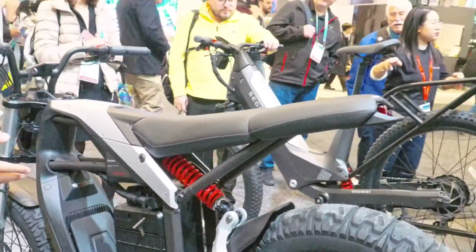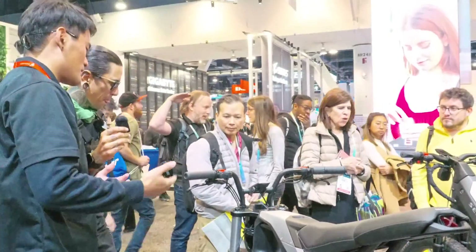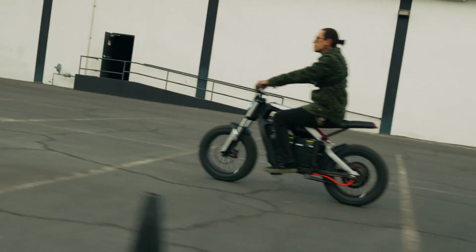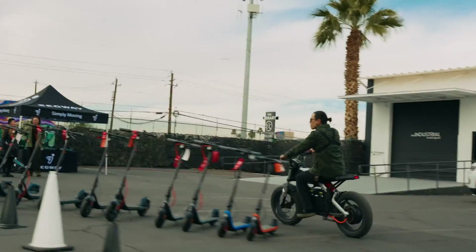For one battery the capacity is 14.4 amp-hours, and with two batteries it's nearly 3,000 watt-hours — so you've got like a moped-motorcycle right there, you can get around anywhere. Even better, after you add a second battery you get 30 percent more acceleration — it gives you more power.